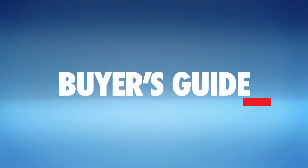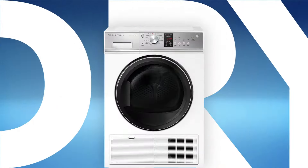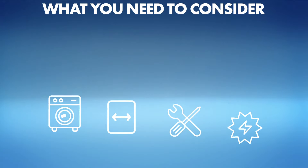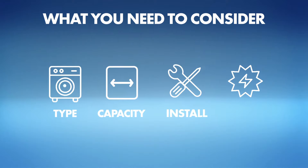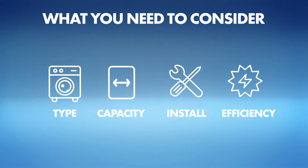Buying the right dryer can make a big difference to your energy bills. Here's what you need to consider: dryer type, capacity, installation, and efficiency.